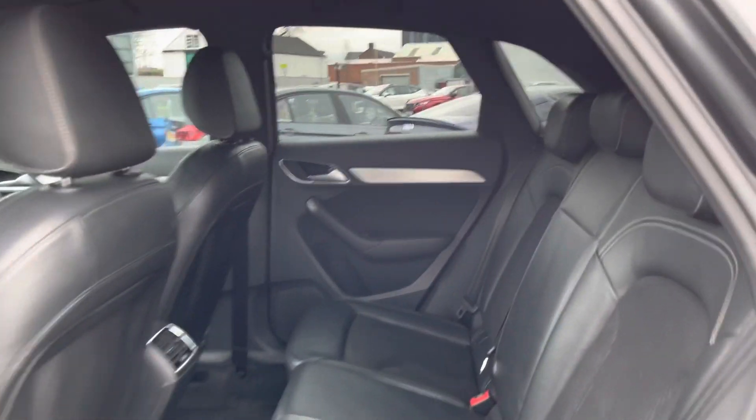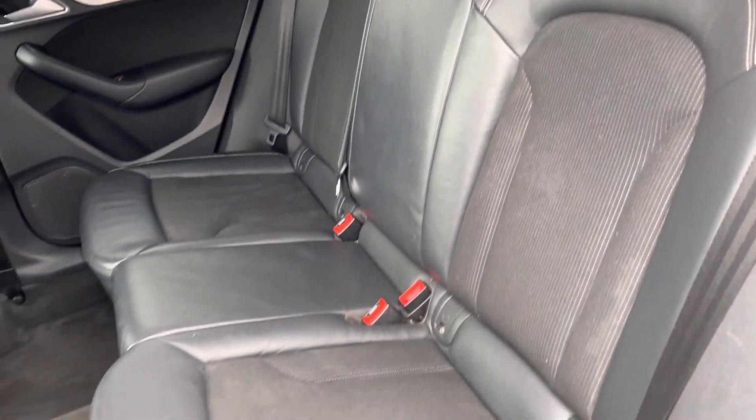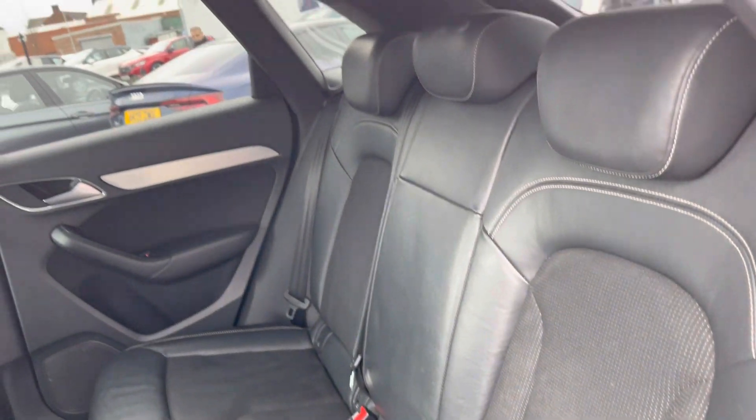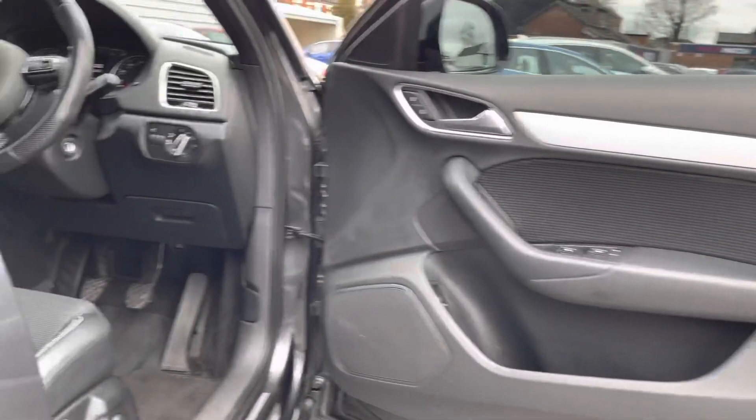Taking a look inside to the rear, you'll find your gorgeous black leather and cloth interior. There are ISOFIX points on the outer seats so you can easily fit a child seat into the vehicle and be sure it's safely secured for peace of mind. There's plenty of room for rear passengers to travel comfortably.